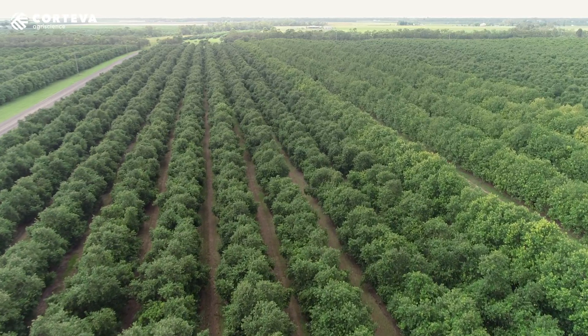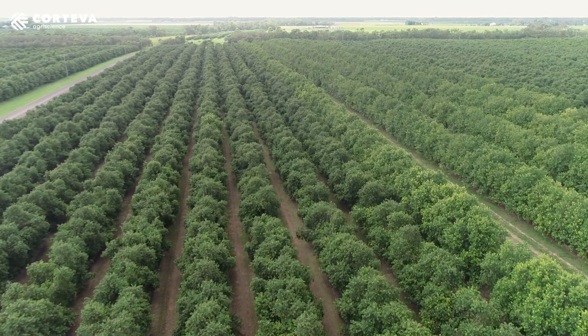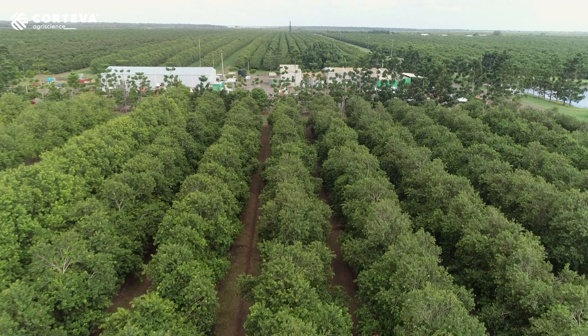Most of the time we try to go with a bit of a softer chemistry, just simply to stop the rapid expansion of those populations and just to give the beneficials a chance to catch up.